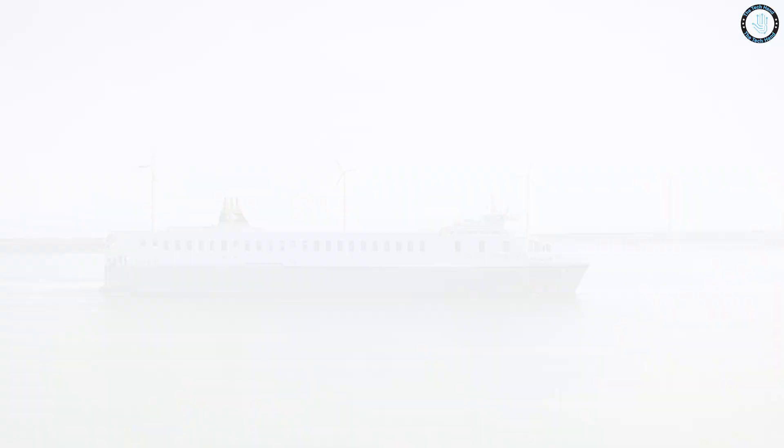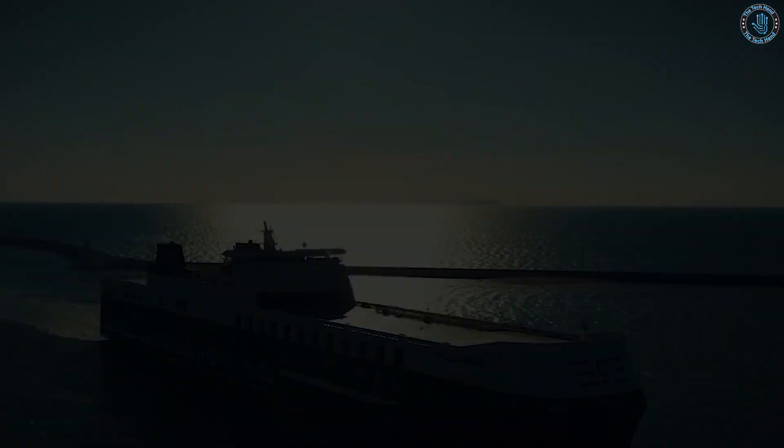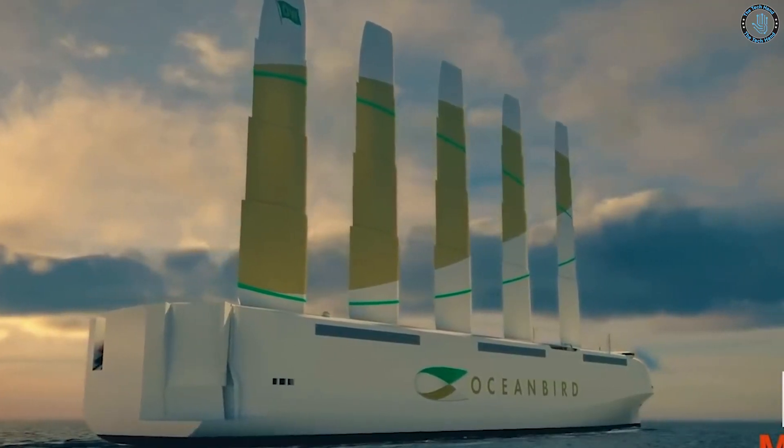Additionally, ROVs can be operated 24-7, which can increase the efficiency and productivity of the vessel. However, there are also some challenges to the implementation of ROVs in cargo ships.